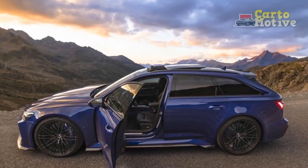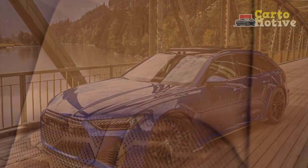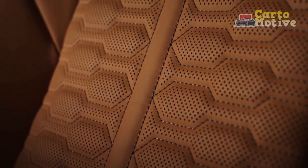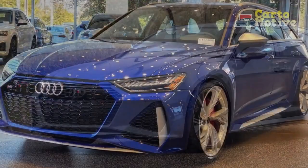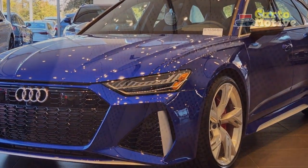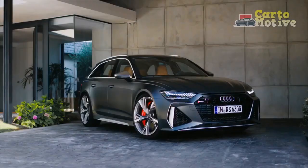Seating and Interior Space: The long body of the RS6 Avant will swallow five adults and their stuff, and its generous wheelbase of 115.3 inches allows for loads of passenger legroom, both in the front and rear. Those lucky enough to sit in the front get power-adjustable seats with heating and ventilation. The seats feature heavy side bolstering to keep limbs from flailing about when the RS6 is in full swing. Visibility is good in every direction, but the larger size of the Avant will have to be kept in mind when navigating tight spaces. Backseat passengers get a roomy 37.4 inches of legroom, which should be plentiful even for taller passengers. Getting in and out of the cabin is painless, even for six-footers.